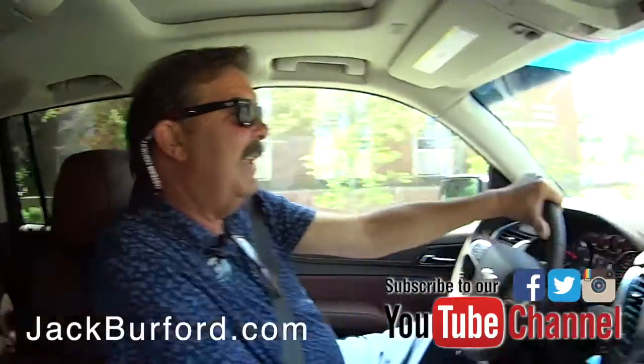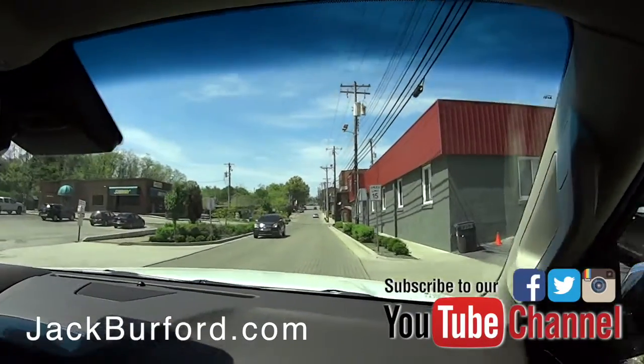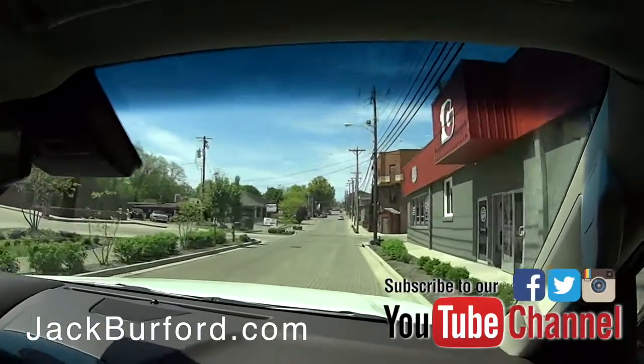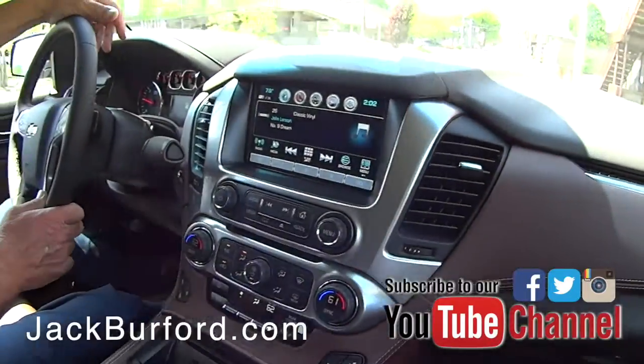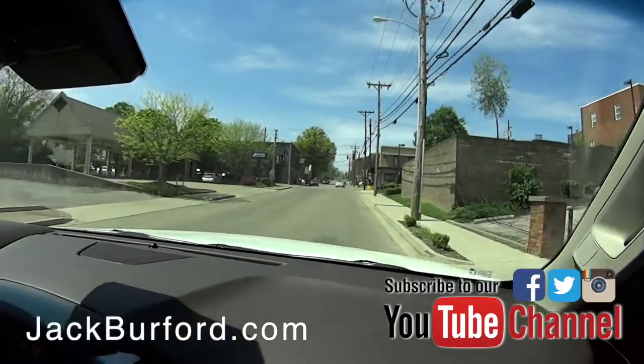What are we in today? We're in a 2019 Chevrolet Suburban Premier. It's a nice vehicle. Yeah, it's gorgeous. I like the cobblestone streets — kind of nice. The brick, yeah. But it is rough.